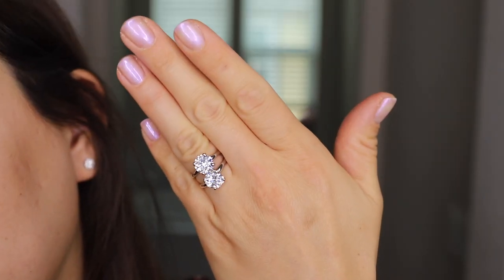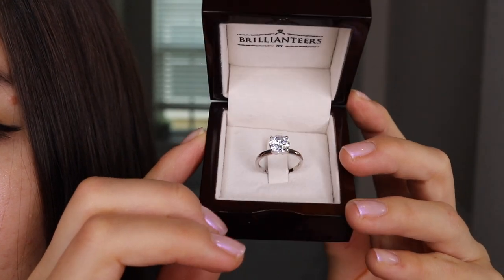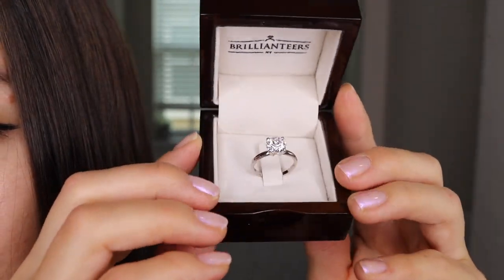Today's video is a comparison video of these two rings from the brand Brillanteers, a wholesale jewelry company that cuts out the middleman, passing the cost savings on to you, thus giving you a better deal in your diamond shopping experience. For US-based customers, all of their rings are produced and shipped from their New York studio.